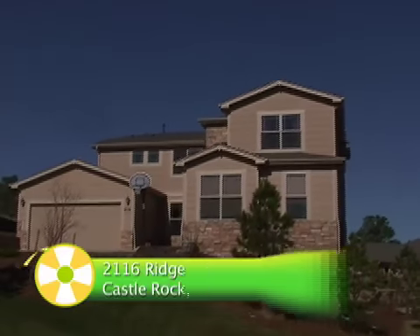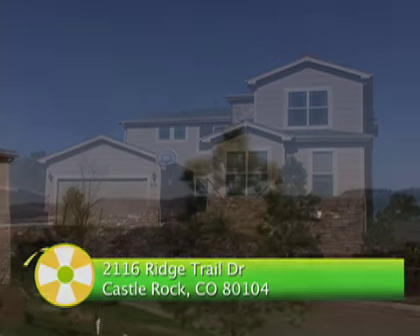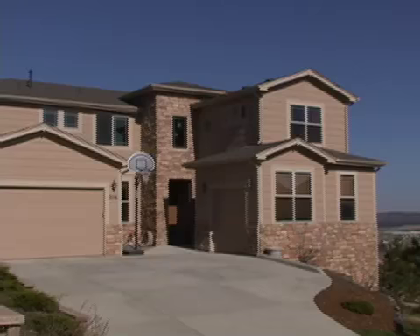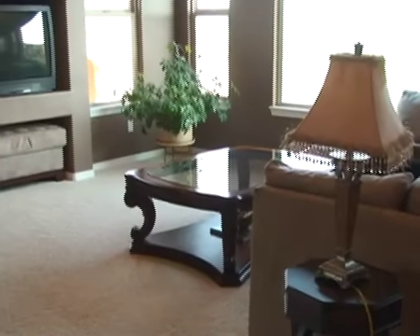Welcome to 2116 Ridgetail Drive in Castle Rock, Colorado. This large home features five bedrooms and five bathrooms set in a 4,479 square foot floor plan in the Woodlands Escovera neighborhood.